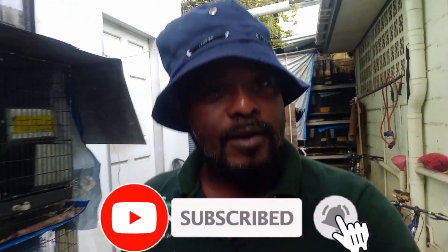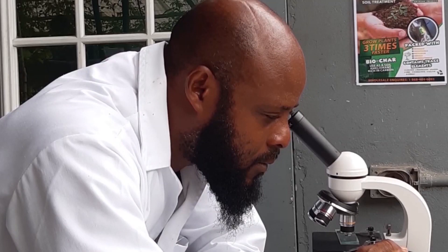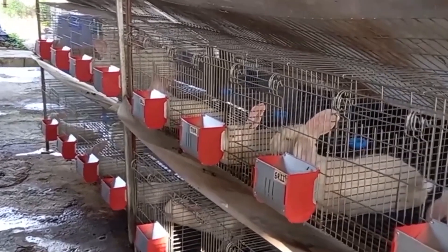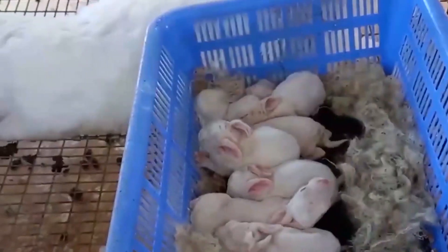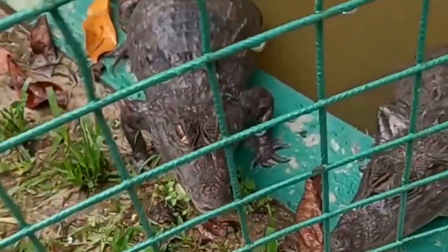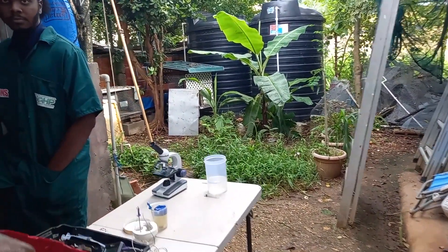Hey YouTube, what's up, it's your boy Sean Austin here again and we're back with another rabbit farming video for you guys. Today we took a field trip down to Sunshine Rabbitry, myself and the interns. We're gonna do some AI as well and we're gonna show you all the rabbits, so sit back and enjoy the tour.